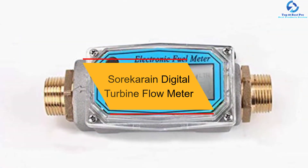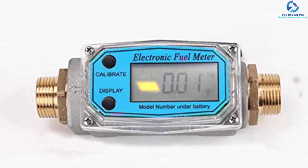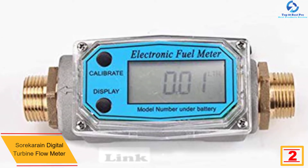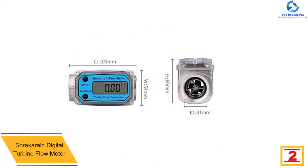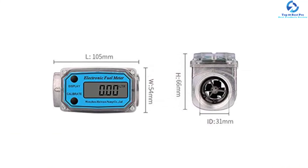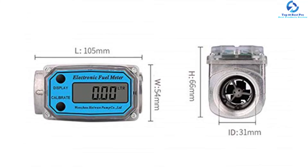At number 2, we have the Soricarane digital turbine flow meter. It comes with an aluminum alloy body, so you can rest assured it will stand the test of time. The applicable medium for this turbine flow meter includes diesel, gasoline, methanol, fuel, and water, giving you good value for money.